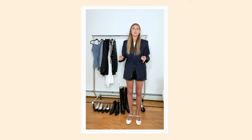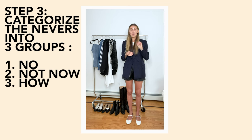Your nevers are things that don't fit, that need to go to the tailor because they're damaged, that you just don't like, or that you love but don't know how to wear. Within the nevers, we break them into three sections. Section one is 'no' — things you don't like, don't fit, don't want. Those are the things you donate or sell.